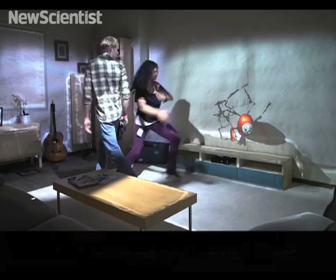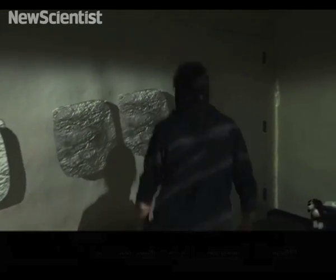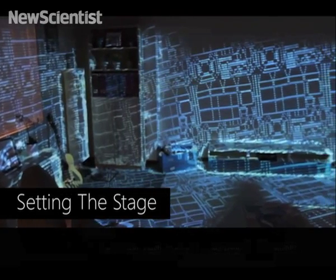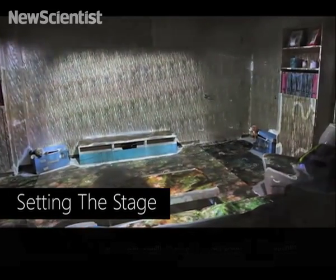With RoomAlive, users can touch, shoot, and dodge augmented content that seamlessly coexists with their existing physical environment. The living room can be transformed into a holodeck, an indoor factory, or can show a river running through the floor.